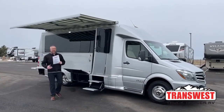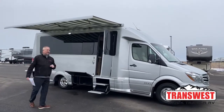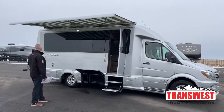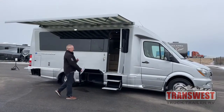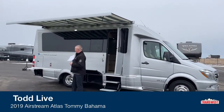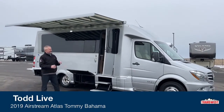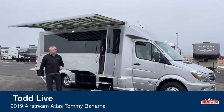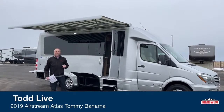Good afternoon. Todd Thornton here from TransWest Truck Trailer RV in Frederick, Colorado. Thank you for joining us this afternoon. I'm excited to show you a pretty rare bird that we don't get very often. This is a 2019 Airstream Atlas Tommy Bahama Edition. The wait time is currently about a year to year and a half to order one brand new, so this is a great opportunity to pick up a pre-owned one in very good shape with decent miles.